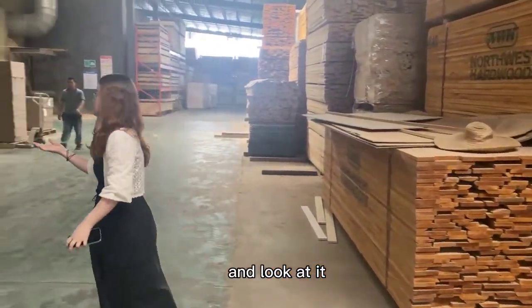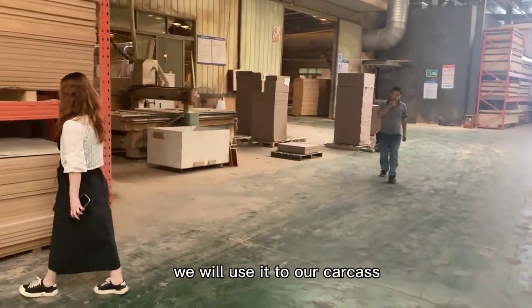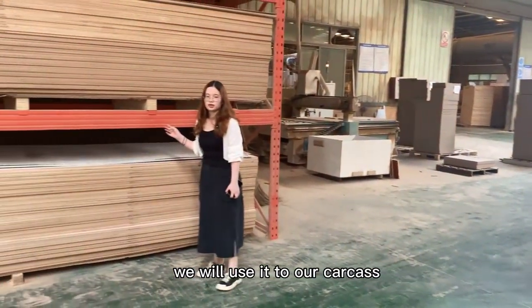And look at this. This is the plywood. We will use it to make our car cases.